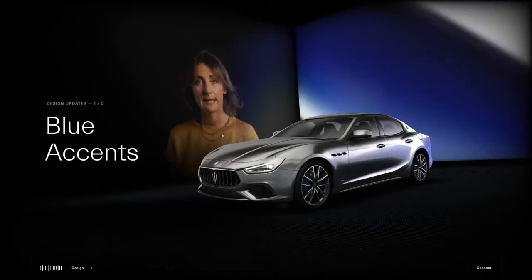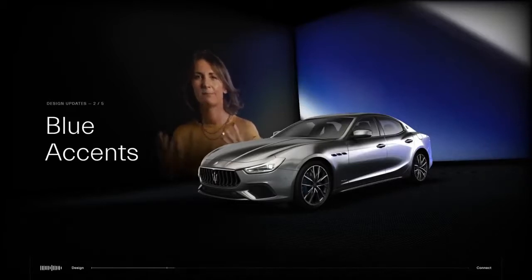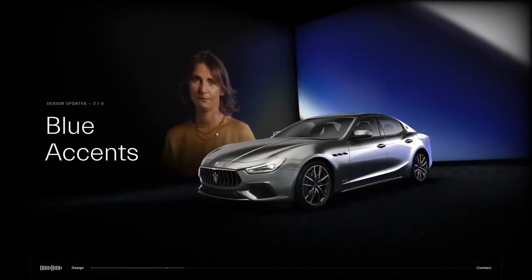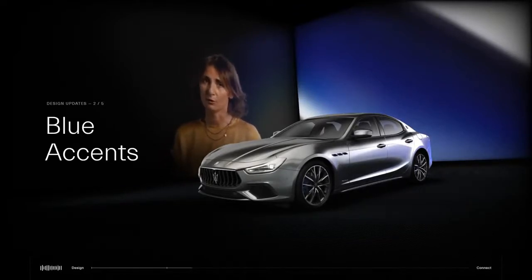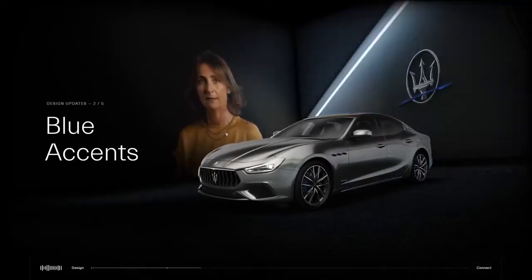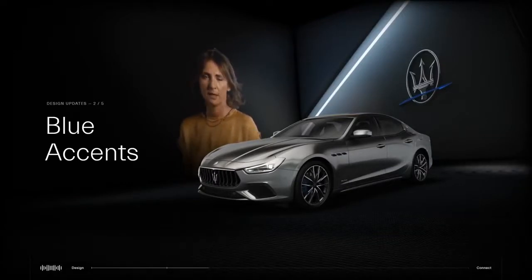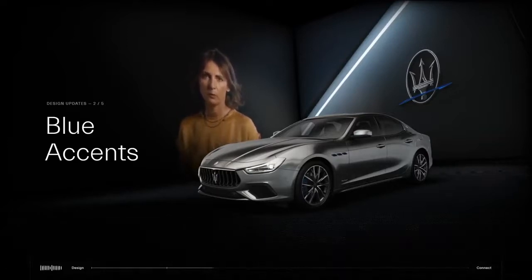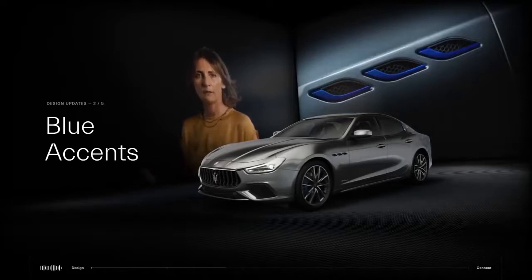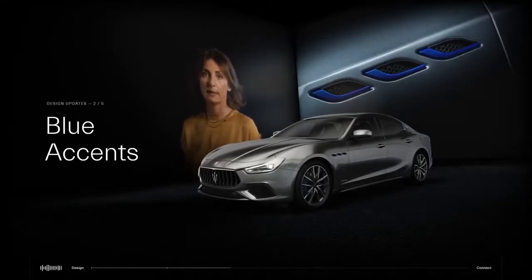A lot of attention, time, and passion has been dedicated to the details of the Ghibli Hybrid. We have added a touch of cobalt blue anodized color to the car. We selected this color as a symbol of Maserati's hybridity between humanity and engineering excellence. You can find this brilliant bold blue on the iconic design of the three-side vent bezels, the arrow of the historical C-pillar logo, and the mechanical brake calipers.